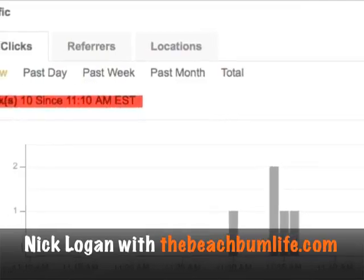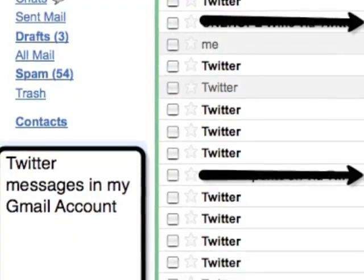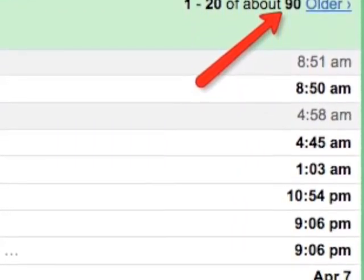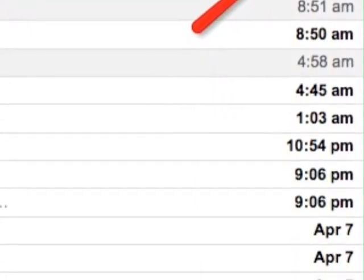This is an excellent strategy. You'll see here — this is my Gmail account, and I did a search by Twitter, and I've had 90 responses over the last 24 hours of people interested in me and interested in what I do.